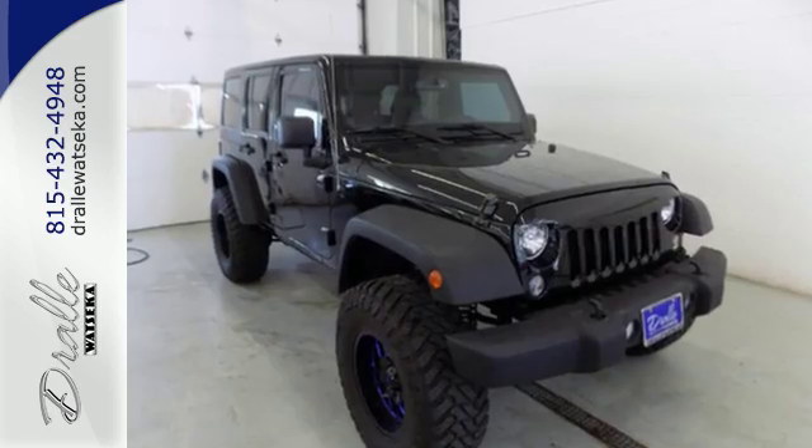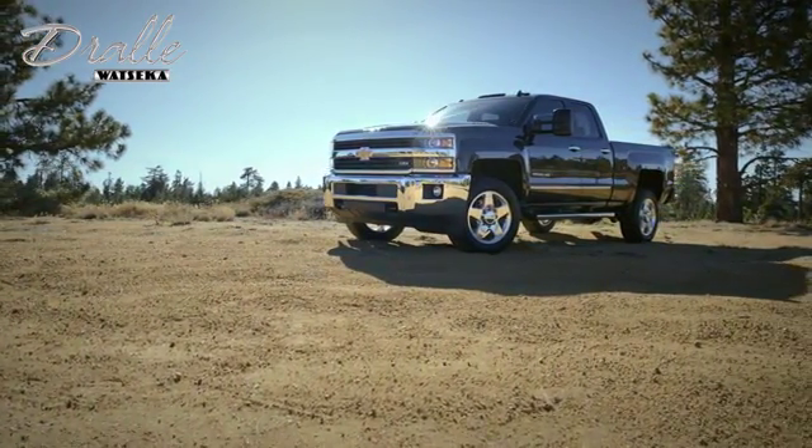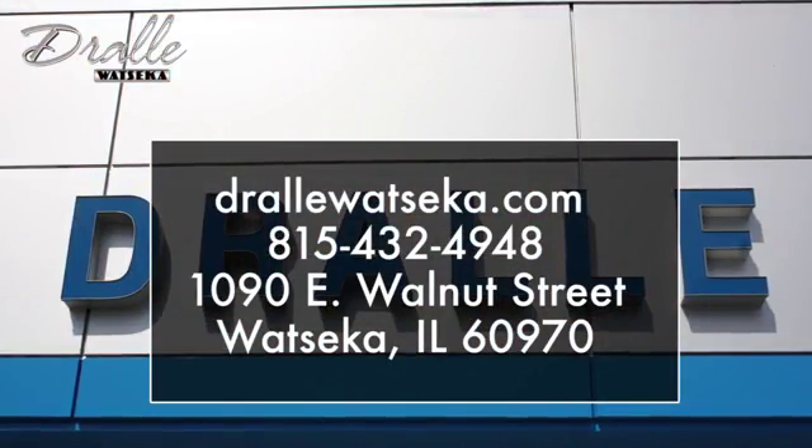This Wrangler Unlimited has been made to make every day behind the wheel a thrilling adventure. Come see it today. Drawley Watsika is the place to shop when you're looking for the best deals on a Chevrolet, Buick, GMC, or Cadillac model. We are conveniently located at 1090 East Walnut Street in Watsika, Illinois.